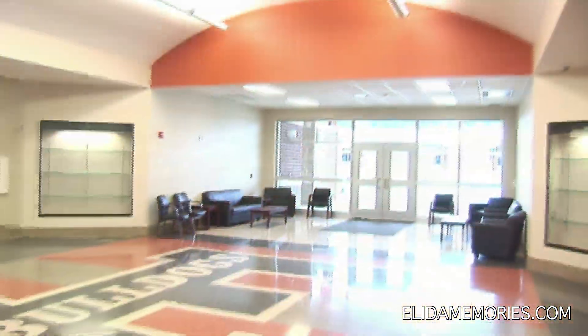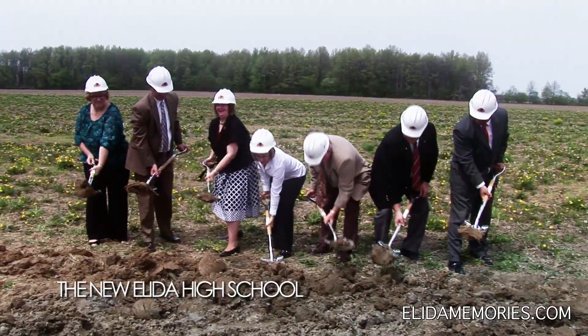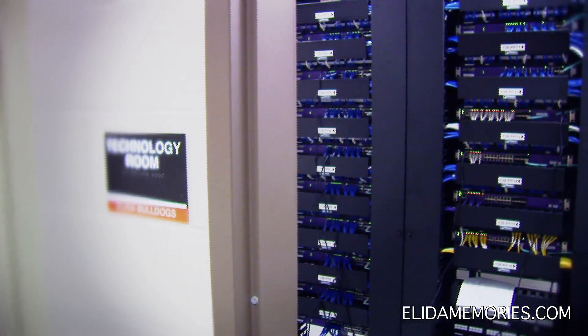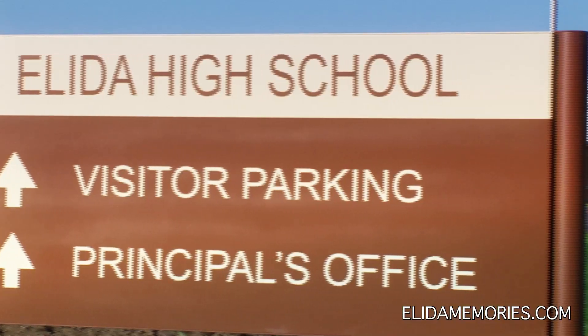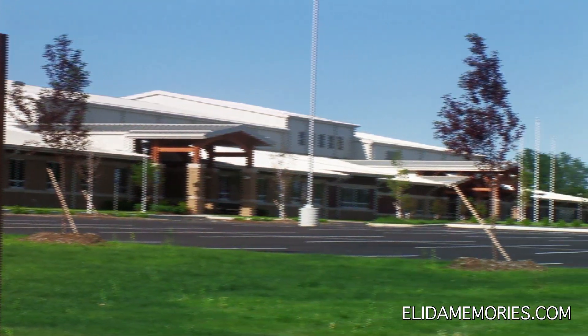Just a half mile to the east, the finishing touches are being placed on the new Elida High School. Construction has continued non-stop since the groundbreaking in May of 2009 on this state-of-the-art facility, which will be ready by August to open and carry on the Bulldog tradition for the next 100 years.